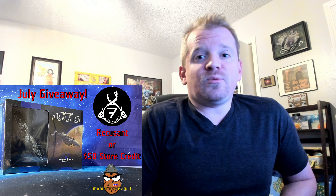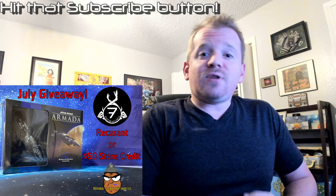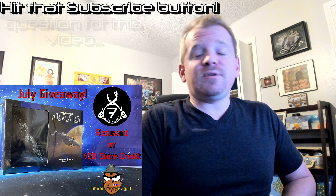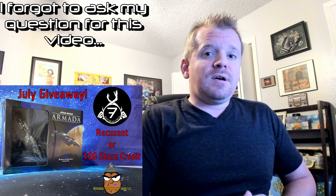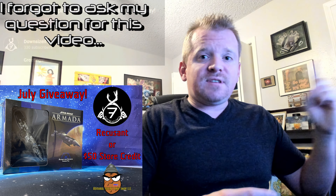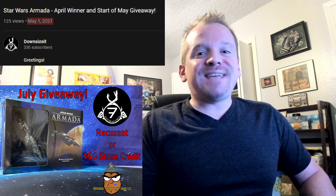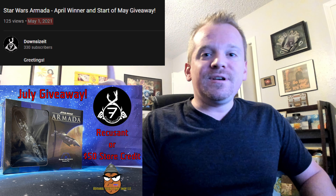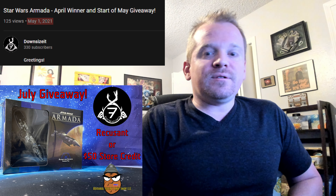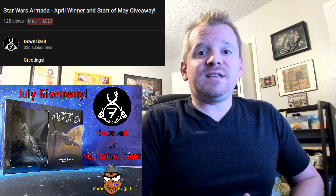If you're new to the channel and wondering how to enter these giveaways: first, you have to subscribe to my channel. The second part is just answer the questions that I post in the videos. To know which videos are eligible, just check the date stamp — here's an example. For any video marked July of 2021, like this video which will be July 1st of 2021, that video will be eligible for the July giveaway.